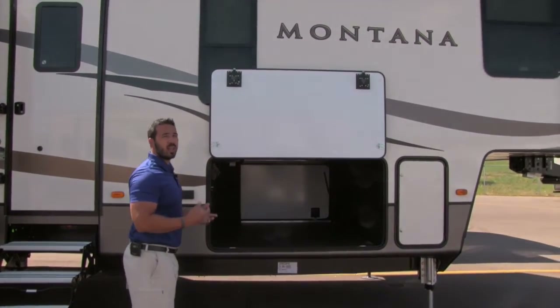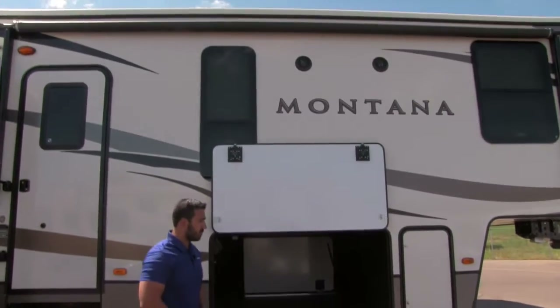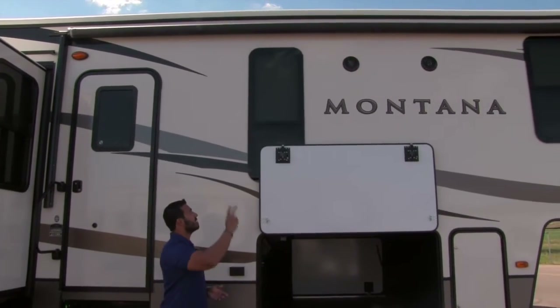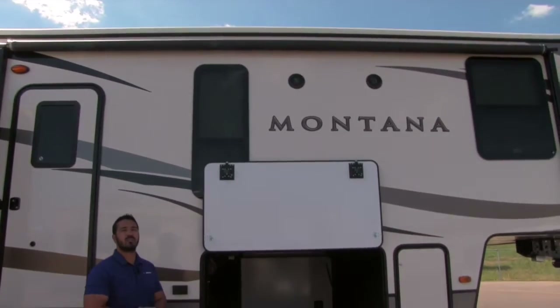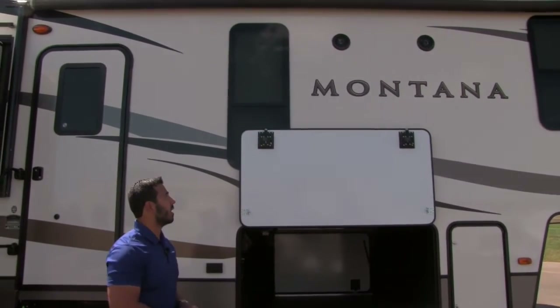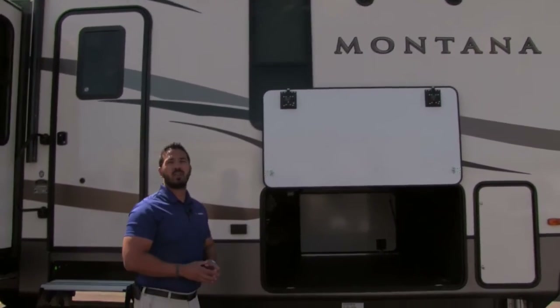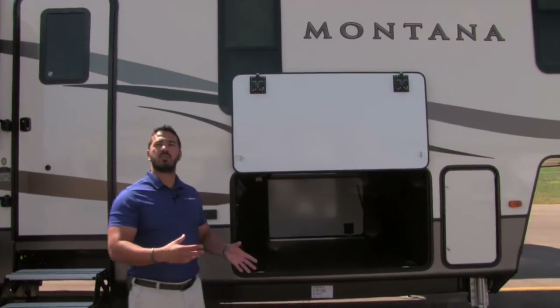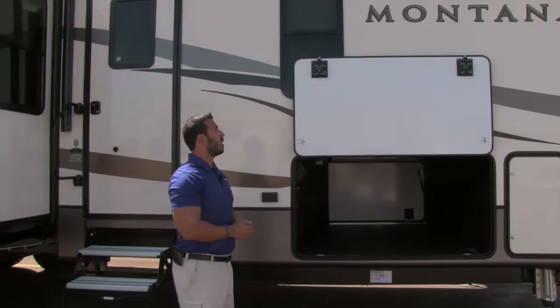The power awning has an LED light strip underneath, so if you want some light at night you can flip the switch and turn that on. There are also two outside speakers, so you can listen to music out here. Those are controlled by your multimedia center inside, but it is Bluetooth capable, so you can sit right out here, use your smartphone, and connect wirelessly.